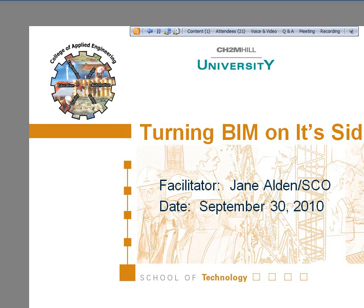I delivered this just a few weeks ago as part of our College of Applied Engineering series. It's offered by CH Tomlinson University, and typically they have learning opportunities every one to two weeks. Many of our TBG colleagues may or may not be familiar with the College of Applied Engineering, but today's presentation is turning BIM on its side.